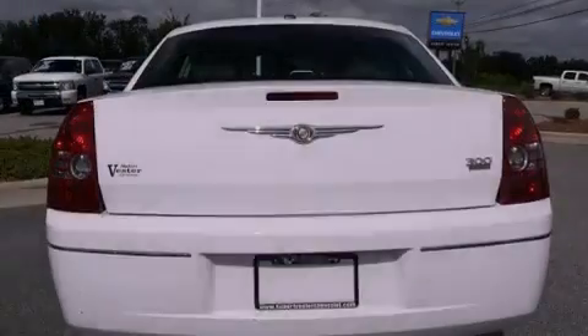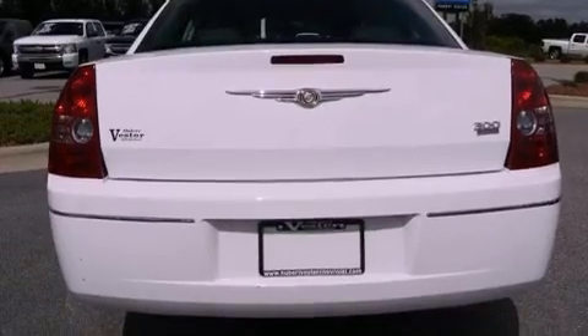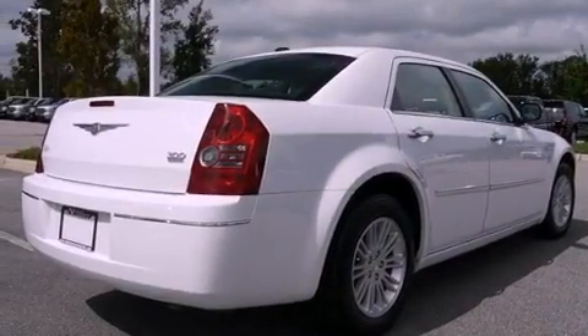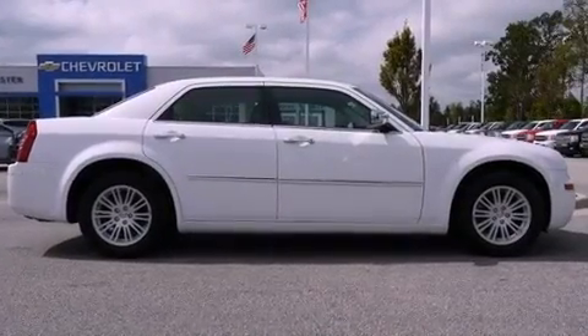Its top features include power-adjustable driver pedals, a power driver's seat, cruise control, commercial-free satellite radio, leather seats, a four-wheel independent suspension, aluminum wheels, a low-tire pressure indicator, and solar-controlled glass.